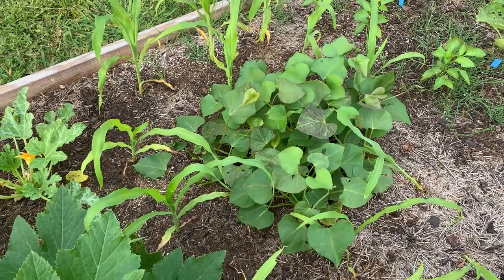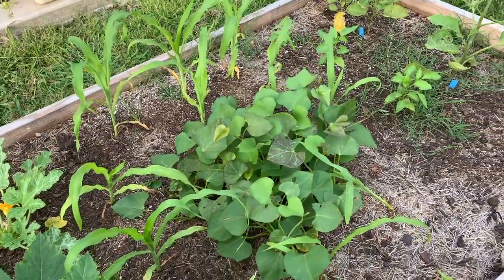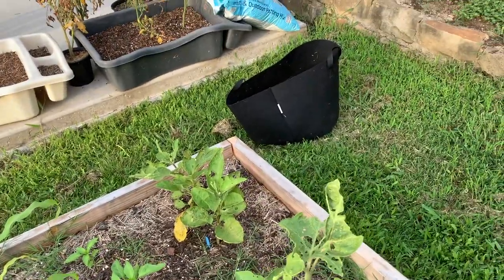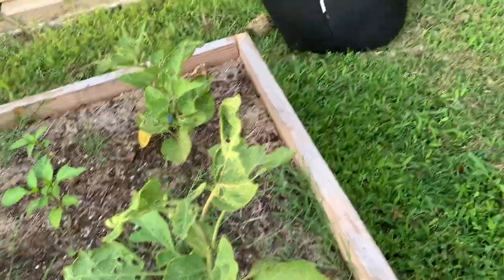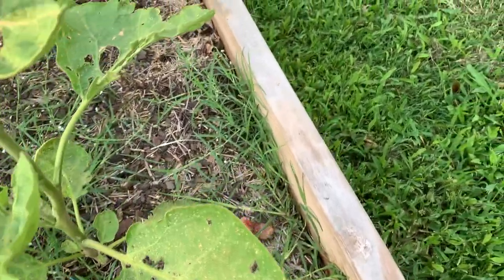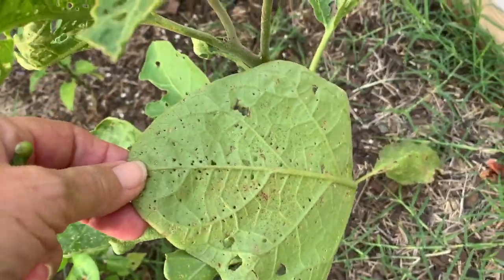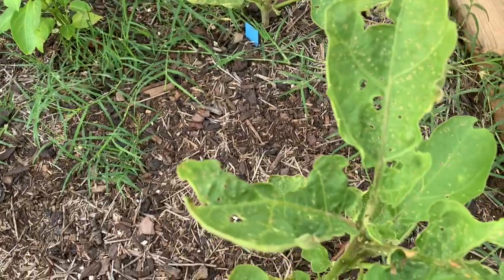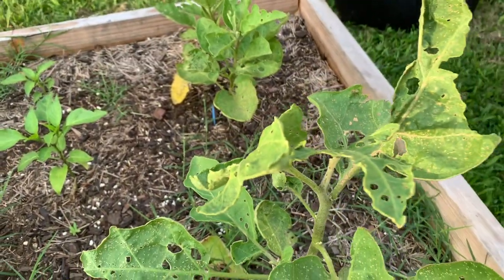I totally pruned back my sweet potato plant. I don't know if it's going to grow. My eggplants — I wish someone actually watched this channel because I could really use some advice on these eggplants. No matter what I spray them with, no matter what I do, they are riddled with what I'm supposing is flea beetles. It keeps growing and every time it grows something comes and eats it.